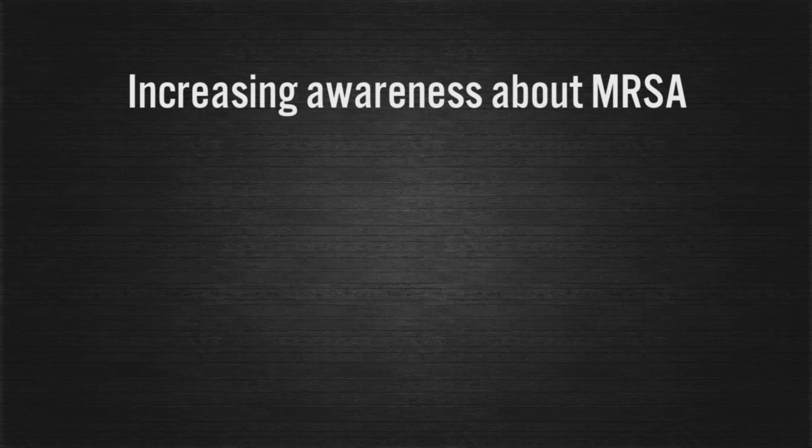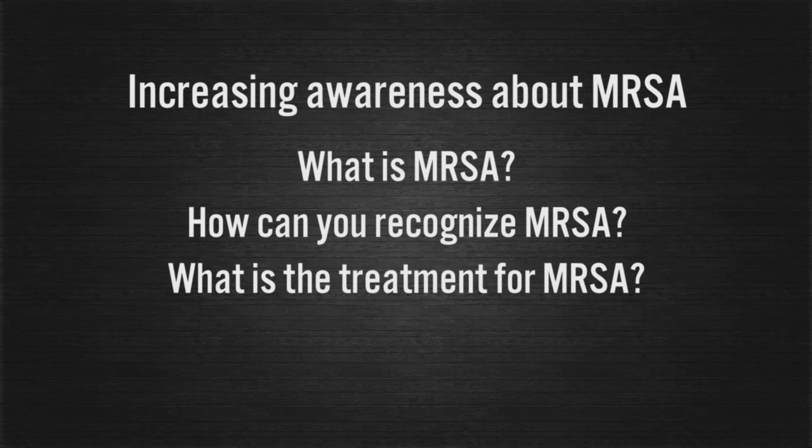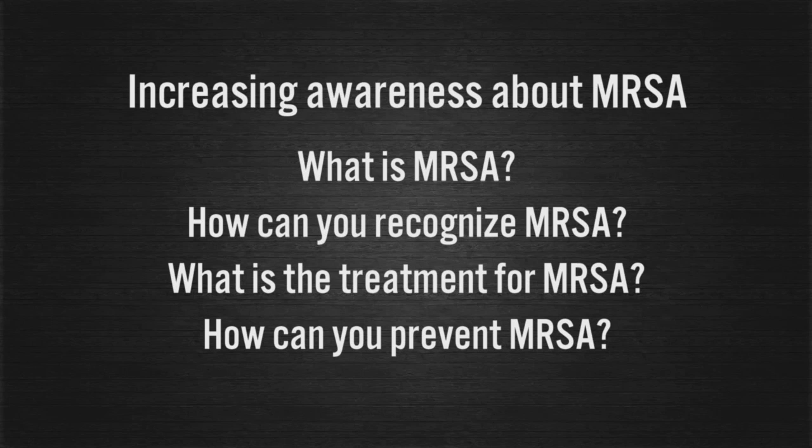In this presentation, we will discuss what is MRSA, how can you recognize MRSA, what is the treatment for MRSA, and how can you prevent MRSA.